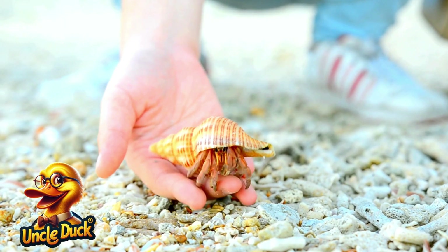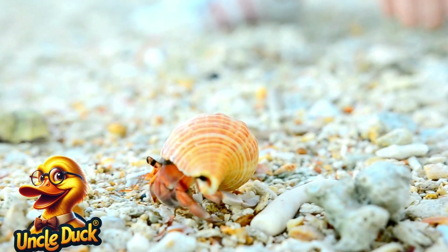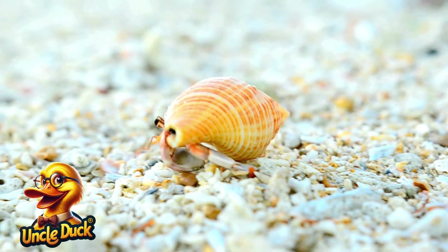A hermit crab walks across the ocean floor, carrying its home on its back. Hermit crabs find empty shells to live in and switch to larger shells as they grow.